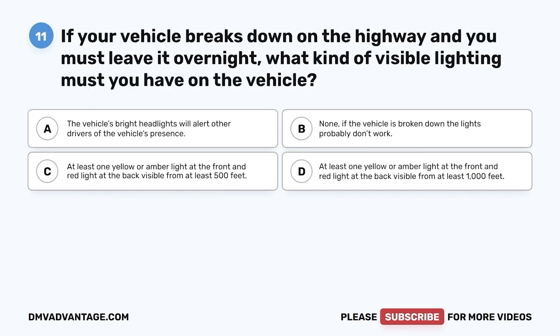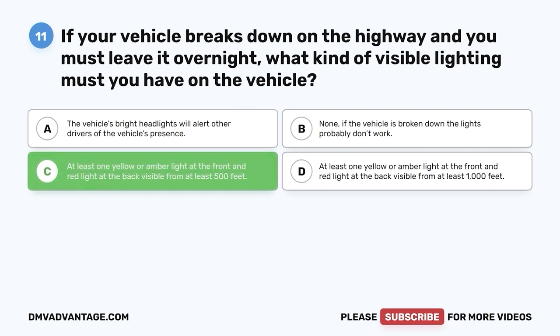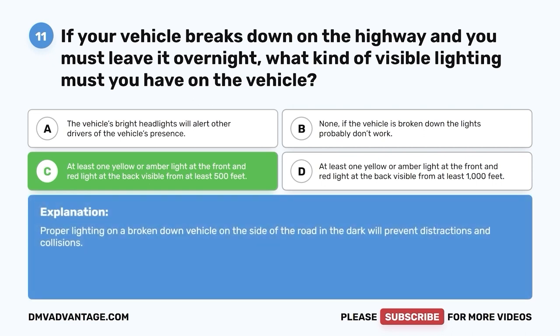Question 11: If your vehicle breaks down on the highway and you must leave it overnight, what kind of visible lighting must you have on the vehicle? A. The vehicle's bright headlights. B. None — if the vehicle is broken down, the lights probably don't work. C. At least one yellow or amber light at the front and red light at the back visible from at least 500 feet. D. Same but visible from at least 1,000 feet. The correct answer is C. At least one yellow or amber light on a broken-down vehicle on the side of the road in the dark will prevent distractions and collisions.